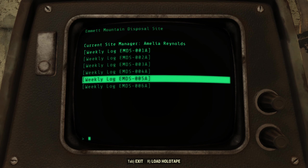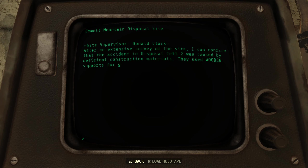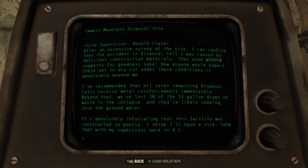Weekly log EMDS-005A. After an extensive survey of the site, I can confirm that the accident in Disposal Cell 2 was caused by deficient construction materials — they used wooden supports, for goodness sake. How anyone could expect these not to dry rot under these conditions is absolutely beyond me. I've recommended that all seven remaining disposal cells receive metal reinforcements immediately. Beyond that, we've lost 30 of the 55-gallon drums of waste from the collapse, and they're likely seeping into the groundwater. It's absolutely infuriating that this facility was constructed so poorly.